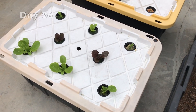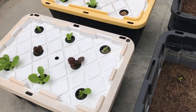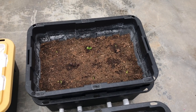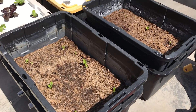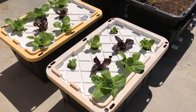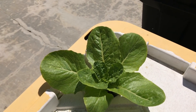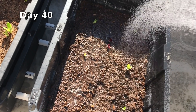Oops. This bed closer to us has the super green sand. It'll be interesting to see if there's a moisture retention difference in the two. The hydro lettuce looks real nice though. Yum.